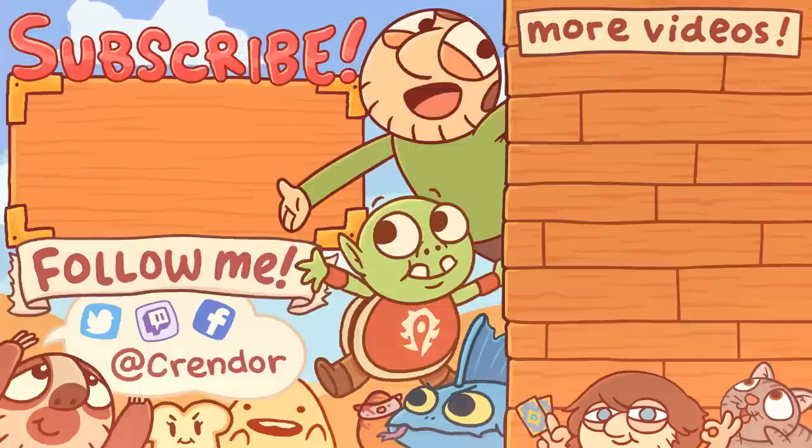Hey everybody, thanks for watching this episode of Pointless Top 10. Make sure to like, comment, subscribe. Also, if you want to support the channel, consider becoming a channel member or checking out patreon.com/crendor. Or if you want to watch some more Pointless Top 10s, check out Pointless Top 10 Lighthouses from last week, or Pointless Top 10 Darkmoon Fairs, since I referenced that earlier in the video. See ya!